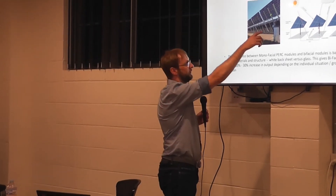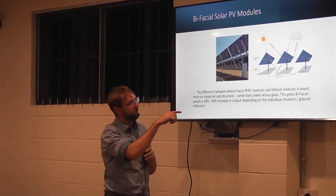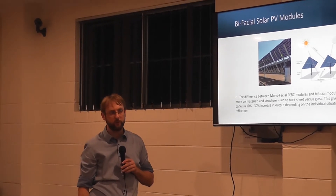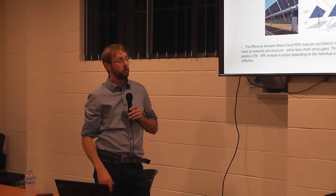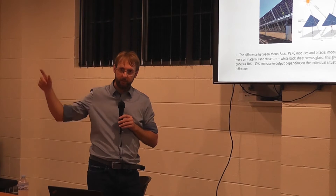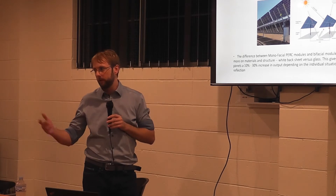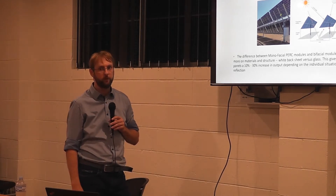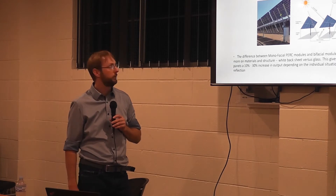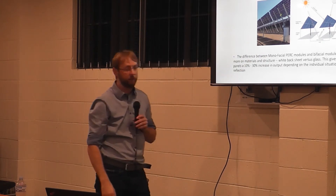That specific system is also on a tracker, so it follows the sun. It doesn't necessarily need to be on a tracking system — it also works on a residential system. If you put it on a white flat roof and install glass-on-glass panels on a tilt system, you would also pick up the reflection from the light roof. If your roof is black, that would absorb a lot more radiation. You really want a white or light-colored ground surface for best effect.